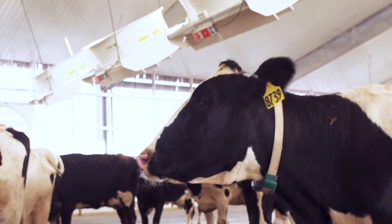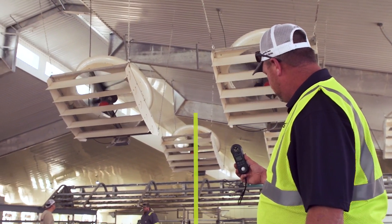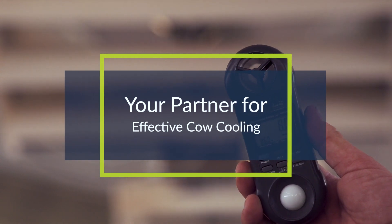To test the effectiveness of the ECV, we use a handheld velocity meter to see what type of velocity we're getting at cow level.